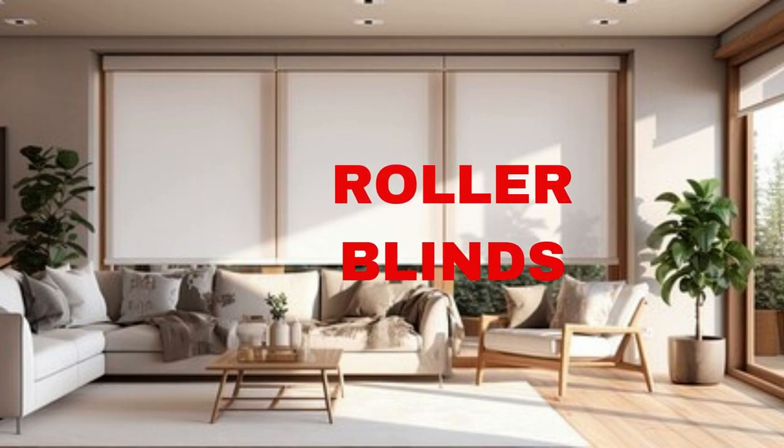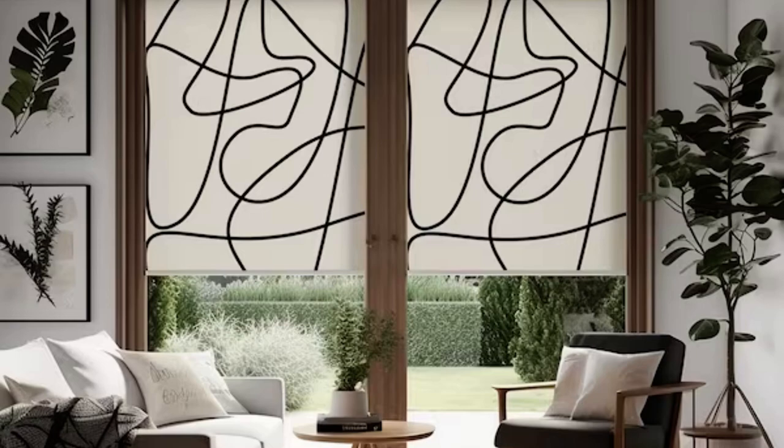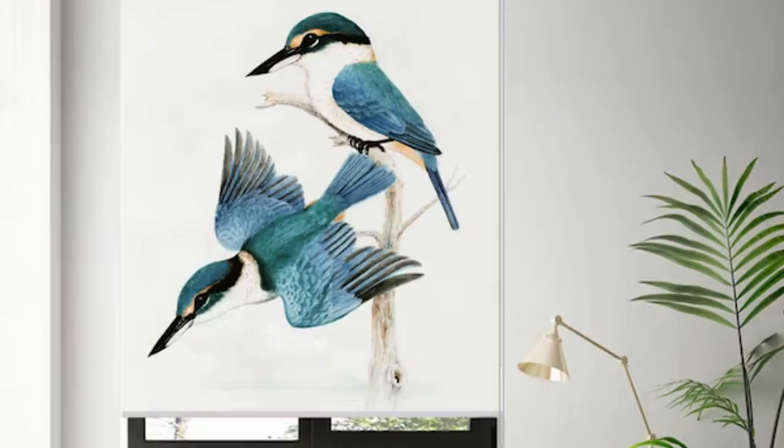Roller blinds are a versatile and stylish window treatment option that has gained popularity for their simplicity and functionality. These blinds consist of a single piece of fabric that can be smoothly rolled up or down, allowing for easy control of light and privacy in any room. Roller blinds are available in a wide range of materials,